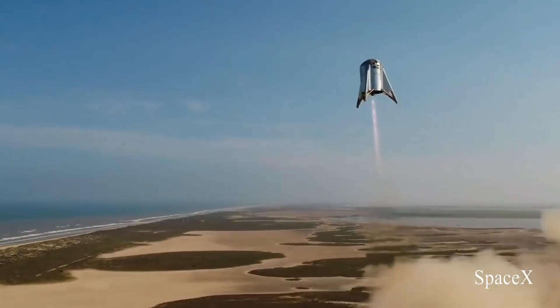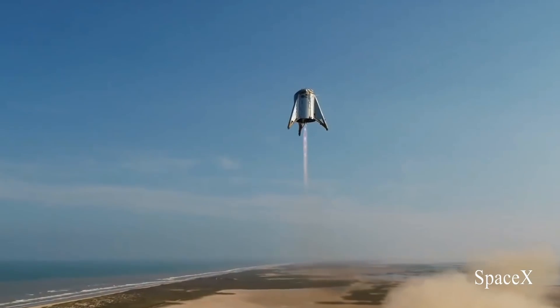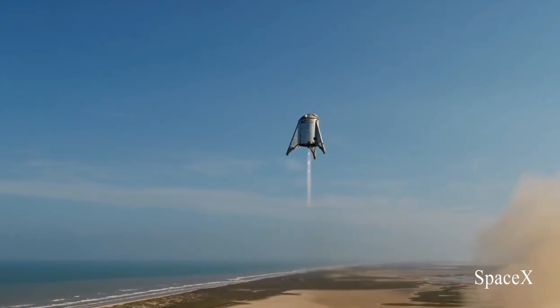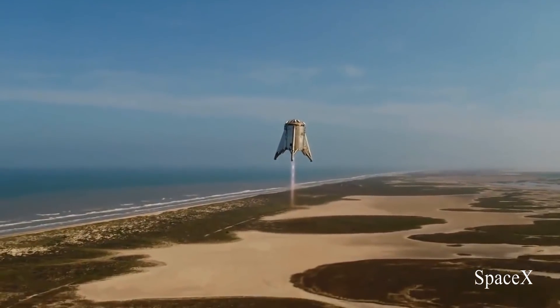SpaceX passed a huge milestone this week with Starhopper's 150 meter flight, taking them another step closer to reaching Mars. I showed this SpaceX drone footage in my last bit, but now that we've had time to digest what we saw, I wanted to take a brief moment to share what has since been circulating around the community concerning this hop. Although the flight was an obvious success, it shouldn't come as a surprise that it may have contained some hiccups.